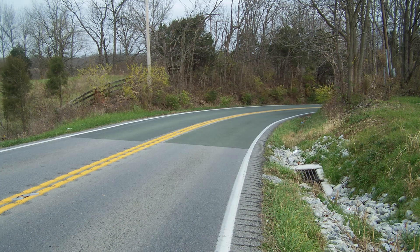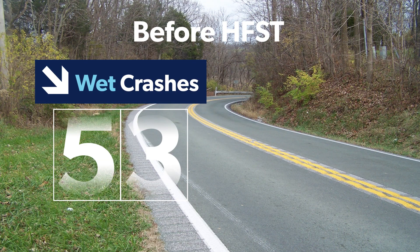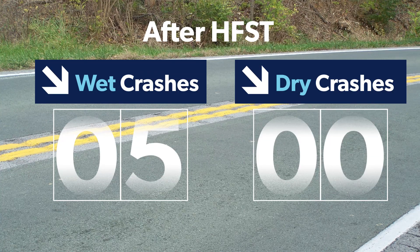In Oldham County, Kentucky, there was a horizontal curve that recorded 53 wet and three dry crashes over a three-year period. After treatment, those statistics dropped to five wet and zero dry crashes over the next three years.